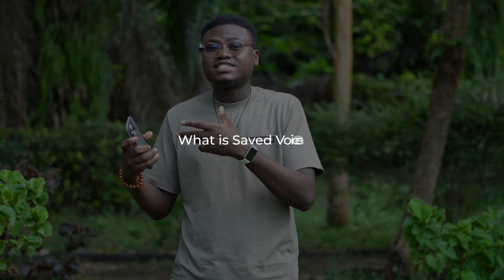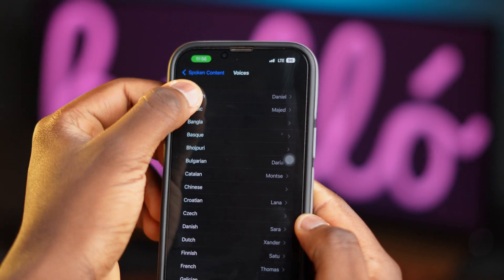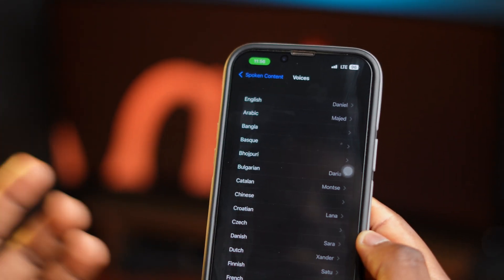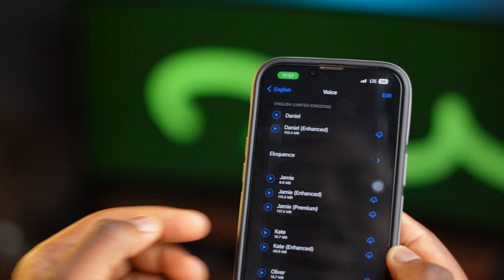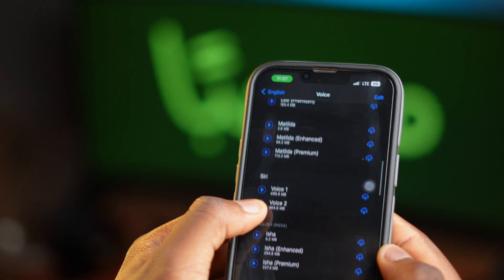Another thing you can do is get rid of saved voices. When you set up Siri on your iPhone, you listened to various voices to choose one — but all those voices actually get saved to your iPhone, and over time this accumulates into system data. To get rid of them, go to Settings, then Accessibility, then Spoken Content, then Voices, and click on English. You can see that multiple languages have voices downloaded. If you only understand English, you can delete all the other voices. For example, I had 'Nora Enhanced' taking up about 155 megabytes, and some people have multiple voices downloaded.